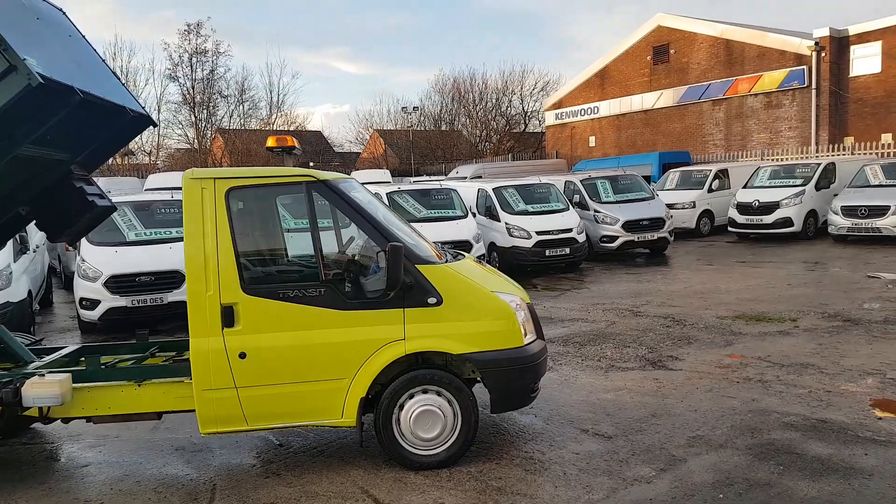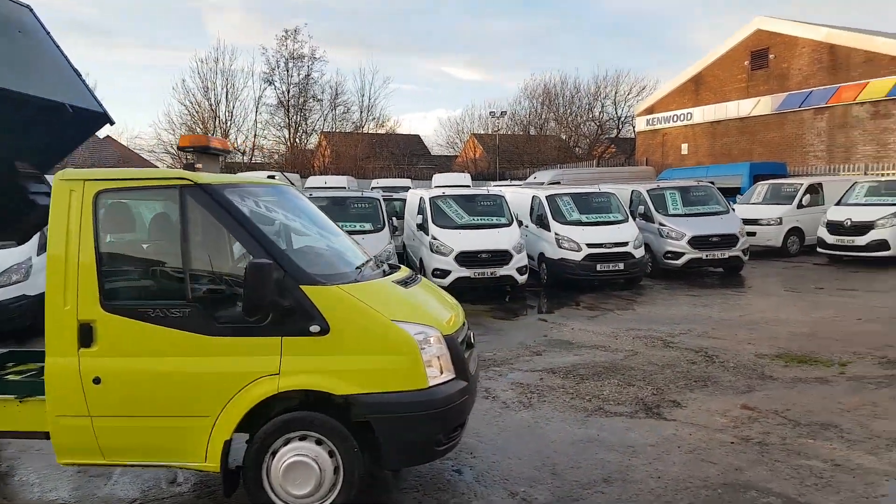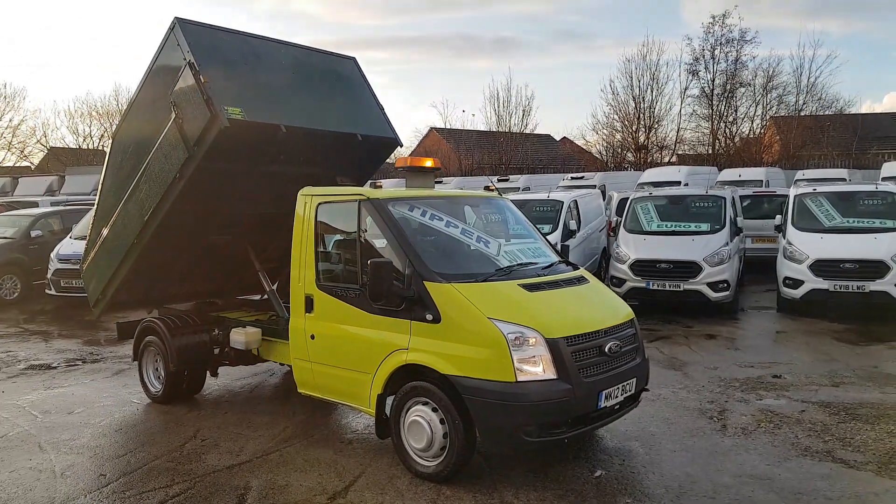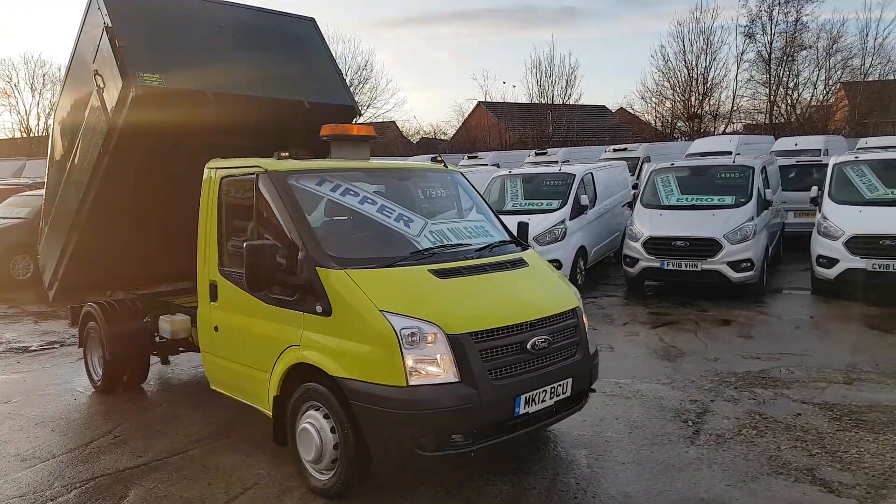Low mileage, just 61,000 miles. It's in the Glendale company colours. 2012 diesel. Nice truck all round.